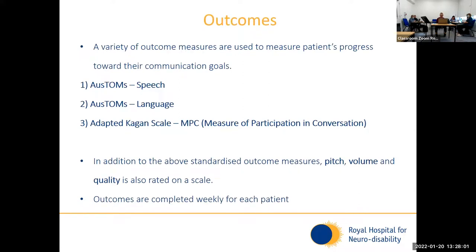We have a variety of outcome measures because speech and communication is so broad. We use the AusTOMs — the Australian Therapy Outcome Measure — specifically AusTOMs Speech and AusTOMs Language. We also use the adapted Kagan Scale, specifically the Measure of Participation in Conversation, which looks at the social aspect of communication. In addition to these three outcome measures, we also have informal scales that we use to measure pitch, volume, and quality — essentially to what degree the patient is successful in controlling those aspects. We record outcomes weekly.